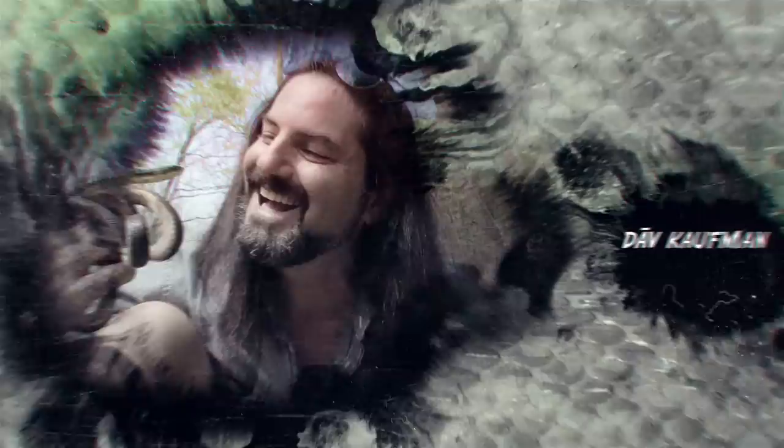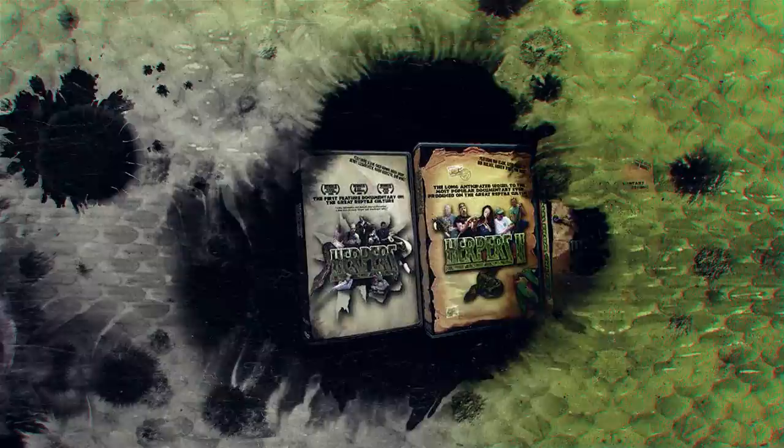I'm Dave Kaufman and I am obsessed with reptiles, and I have been since I was 9 years old. 25 years later, I made a trilogy of award-winning movies about them. Now my life is all about touring the world in search of them in wild places and checking out some of the most awesome breeding facilities and reptile expos. Come with me and join my reptile adventures.